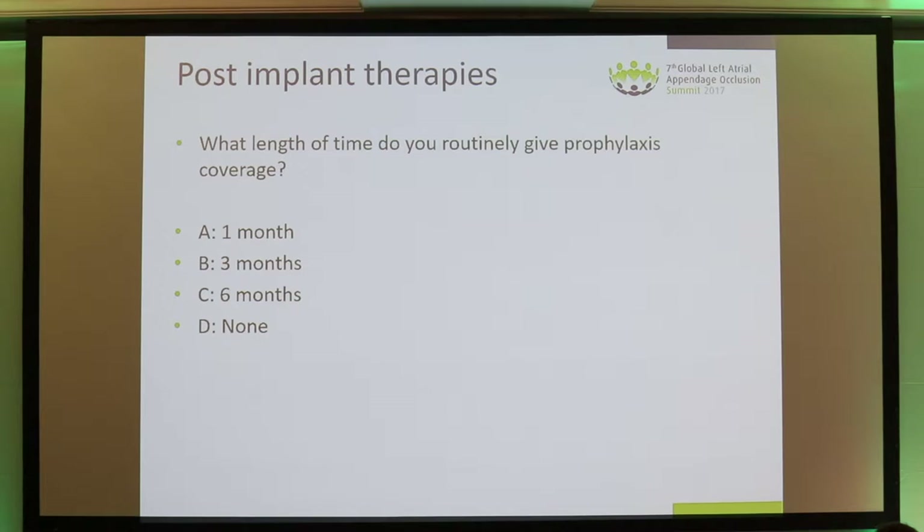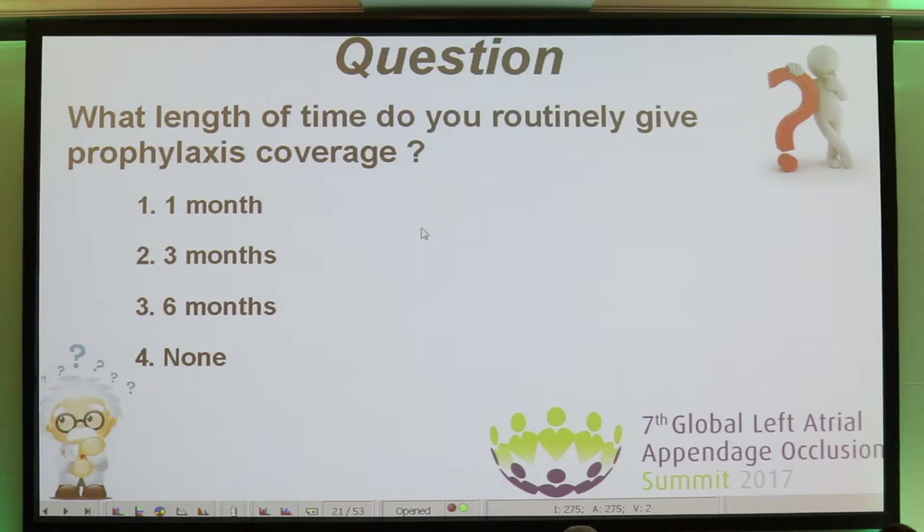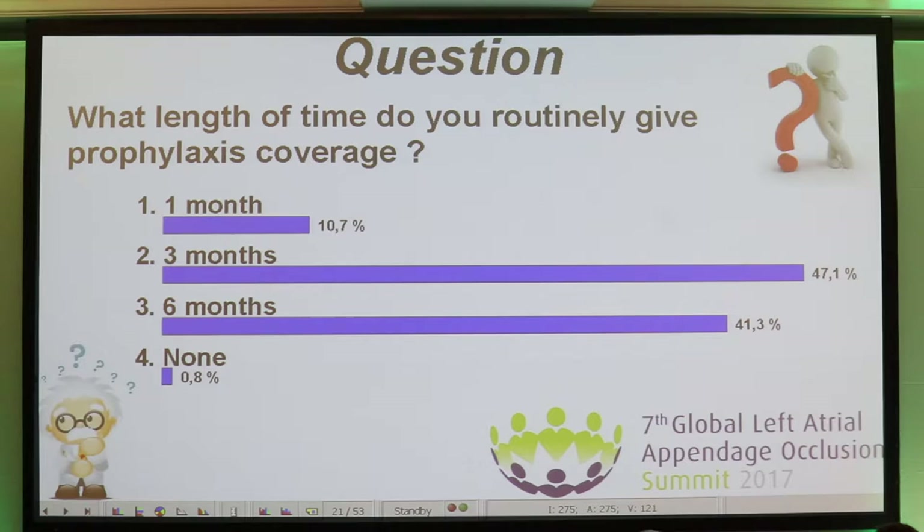What is the length of time that you routinely give antithrombotic treatment — one month, three months, six months, or none? The majority are giving only three months of antithrombotic treatment, and a large proportion are giving six months, so between three and six months.